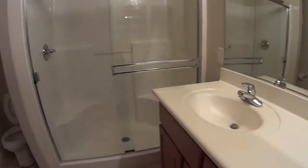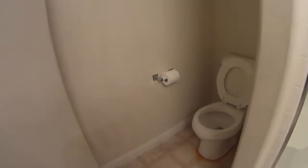Master bath — you'll notice the same staining around the base there. All in all, these are good little properties. We like these.